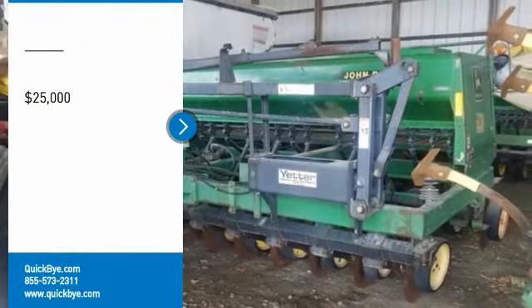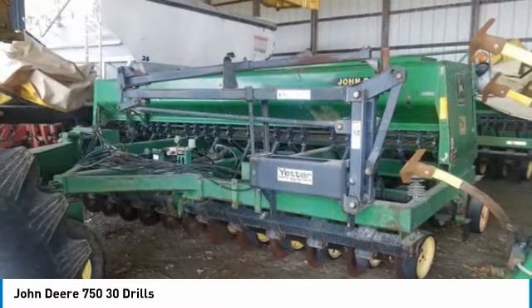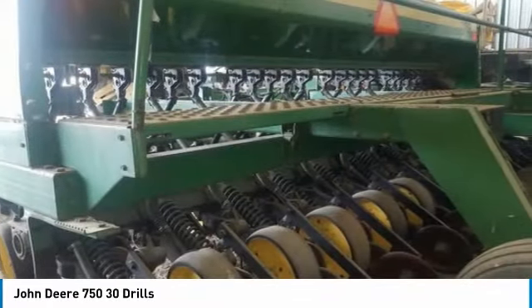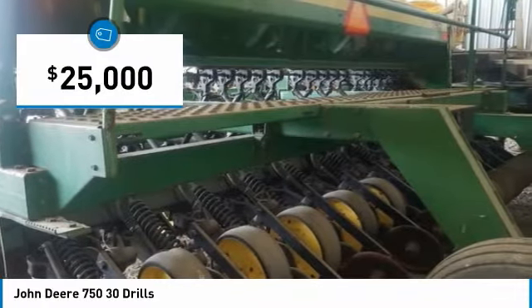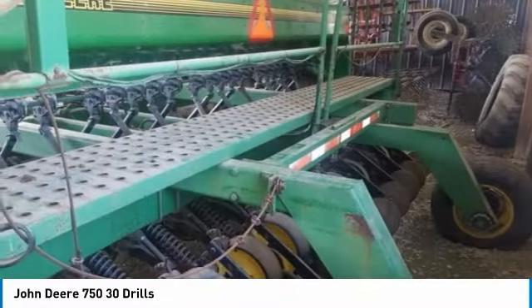John Deere 750-30 drill for sale in Fountain Town, Indiana 46130. Get ready to be impressed with this John Deere 750-30 drill. This durable drill is ready for any workload you throw its way. It has been very well maintained and it is perfect for any hard-working individual.